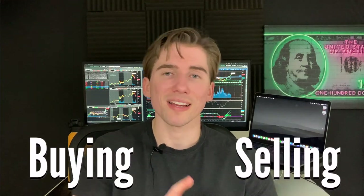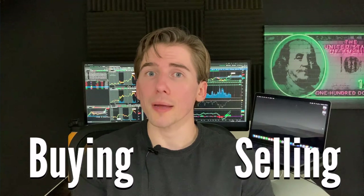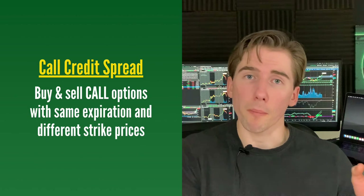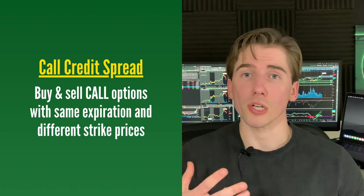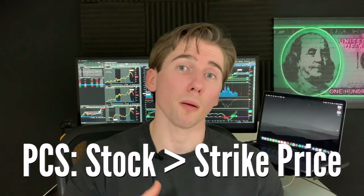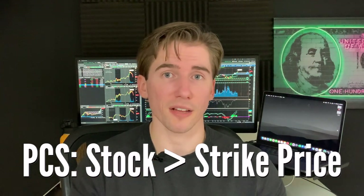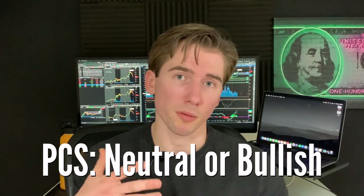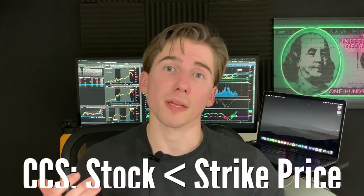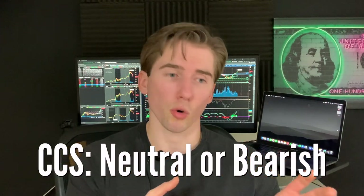With a credit spread you're going to be buying and selling options of the same type on the same expiration date. You can either do a call credit spread by buying and selling a call with different strike prices, or you can do a put credit spread by buying and selling puts with separate strike prices on the same expiration date. When you sell a put credit spread your assumption is that the stock price is going to be above the strike prices on your expiration date, so you can be either neutral or bullish. With a call credit spread you're betting on the stock being below your strike prices, so you can be either neutral or bearish.